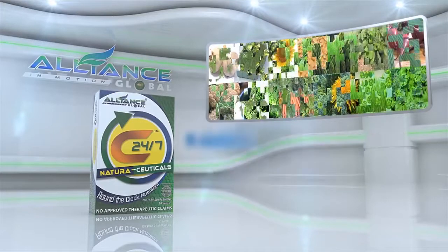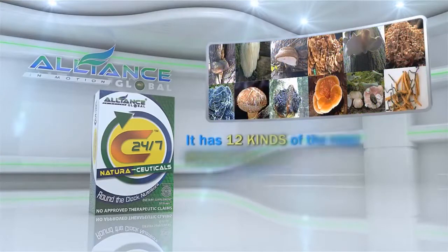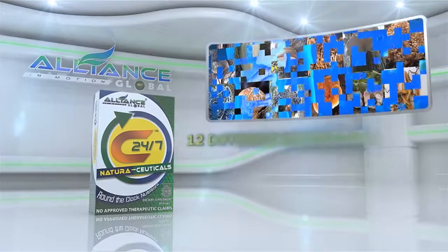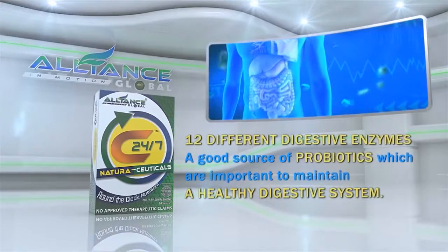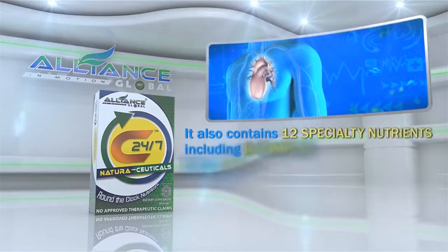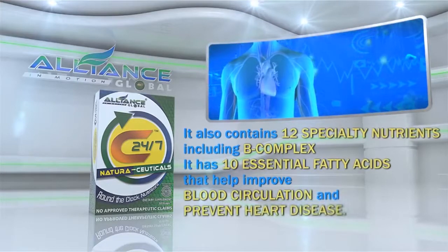C247 contains 12 super green foods and spirulina blend, including chlorophyll. It has 12 kinds of the most potent mushrooms in the world, 12 different digestive enzymes, and is a good source of probiotics, which are important to maintain a healthy digestive system. It also contains 12 specialty nutrients, including B-complex, and 10 essential fatty acids that help improve blood circulation and prevent heart disease.